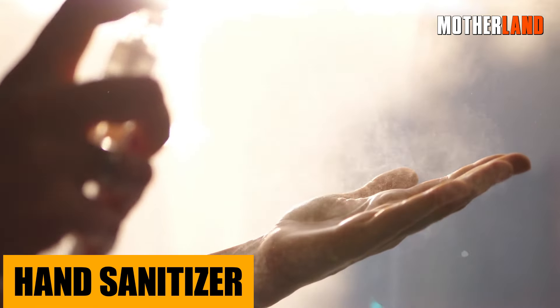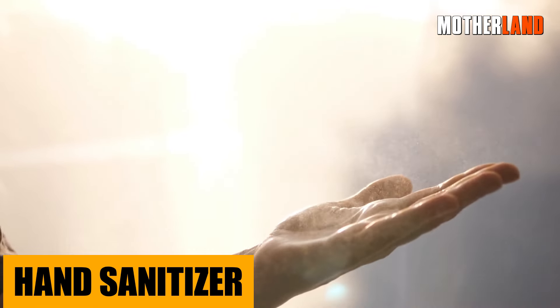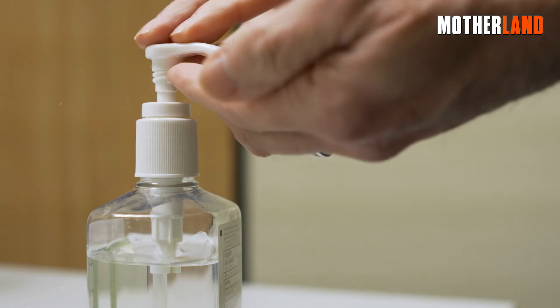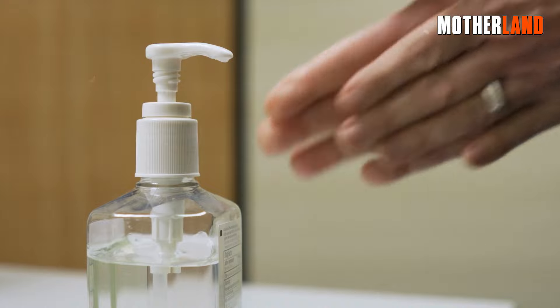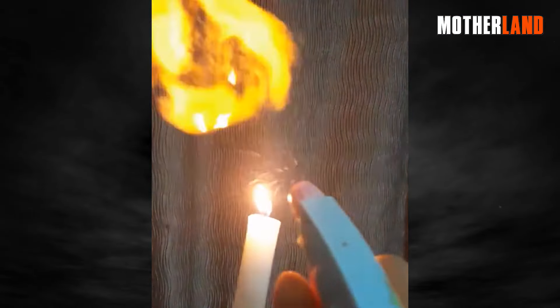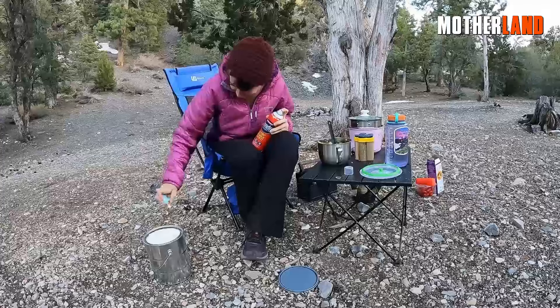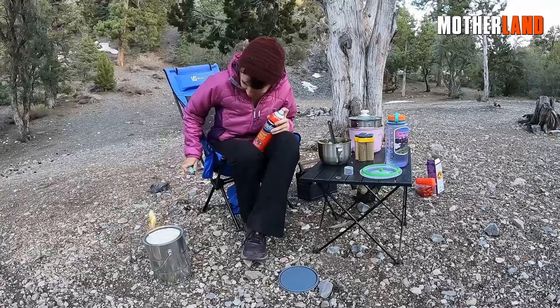Hand sanitizer. You know that little bottle you carry around to keep the germs at bay? Besides its obvious hygiene perks, it's a champ in the survival game. With its high alcohol content, it becomes a fire-starting ace, igniting quickly to help get a flame going when you're out in the wild and need some warmth or to cook.